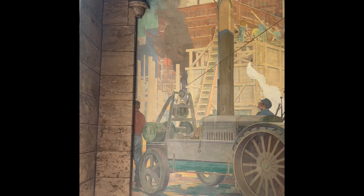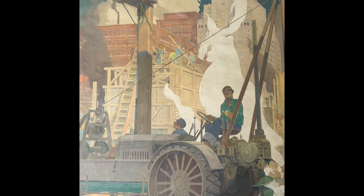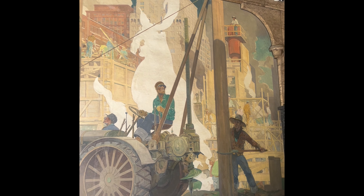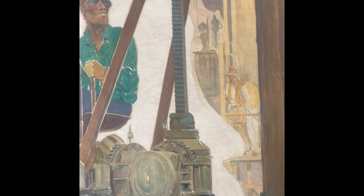A commonality between these two very different buildings is the art and influence of Colorado-born artist Alan Tupper True. True is an artist whose murals decorate the Capitol buildings of Colorado, Missouri, and Wyoming.